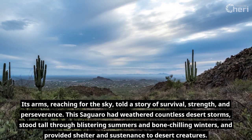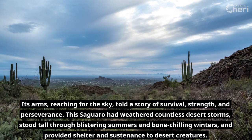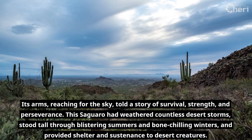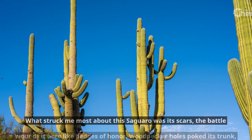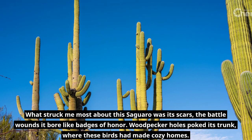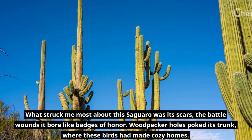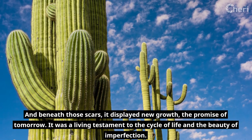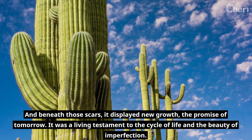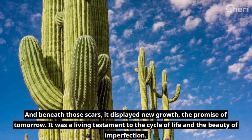This Saguaro had weathered countless desert storms, stood tall through blistering summers and bone-chilling winters, and provided shelter and sustenance to desert creatures. What struck me most was its scars — the battle wounds it bore like badges of honor. Woodpecker holes poked its trunk, where these birds had made cozy homes. And beneath those scars, it displayed new growth, the promise of tomorrow. It was a living testament to the cycle of life and the beauty of imperfection.